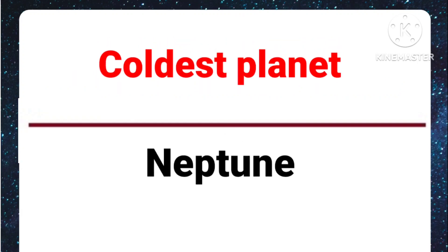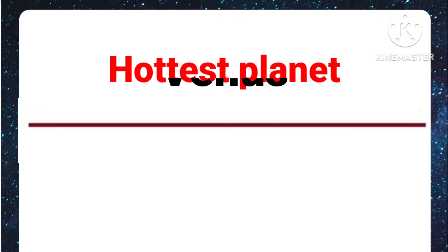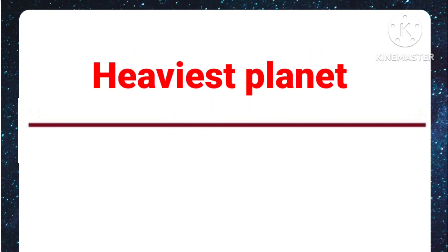Coldest planet: Neptune. Hottest planet: Venus. Heaviest planet: Jupiter. Red planet: Mars.